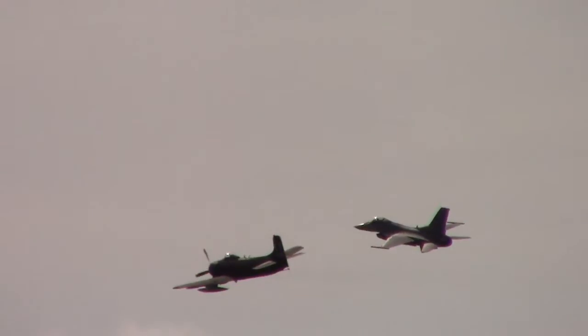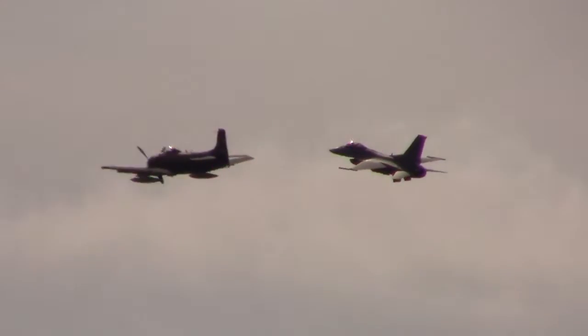What started out as a one-time event has grown in popularity. In 2010, the Air Force Heritage Flight Foundation joined with the United States Air Force to keep this tradition alive.